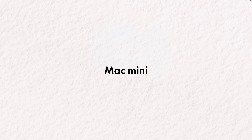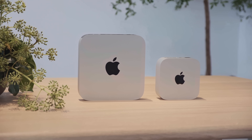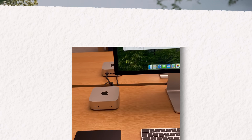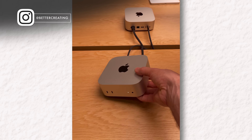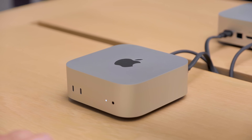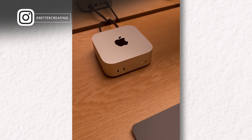The M4 Mac Mini. It might just be the sleeper hit of this entire launch. I know you guys like the power stuff, but this is really cool. Hands on for the first time with the new Mac Mini — it is absolutely tiny. Ports on the front, a ton of ports on the back.